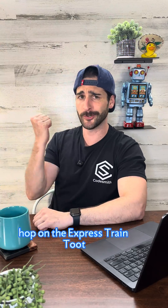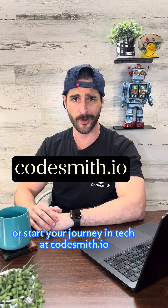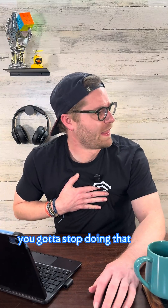Hop on the Express train and check out our full curriculum series on our channel, or start your journey in tech at Codesmith.io. Toot toot! You gotta stop doing that!